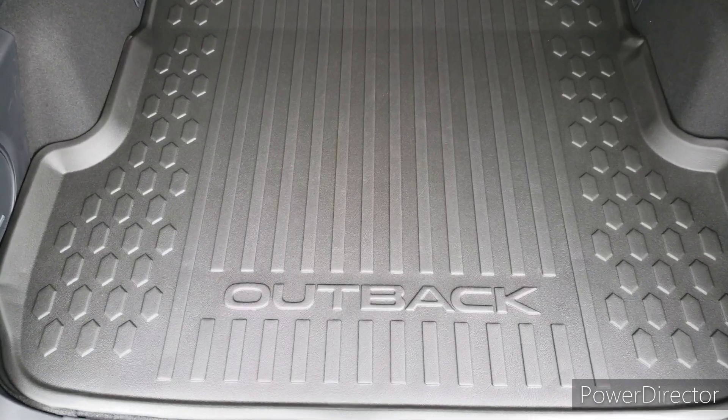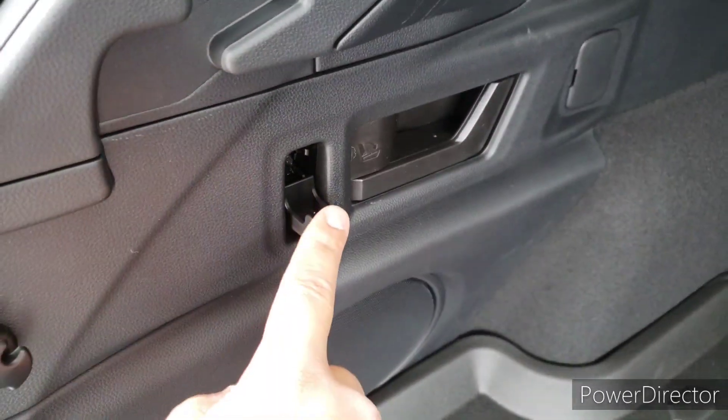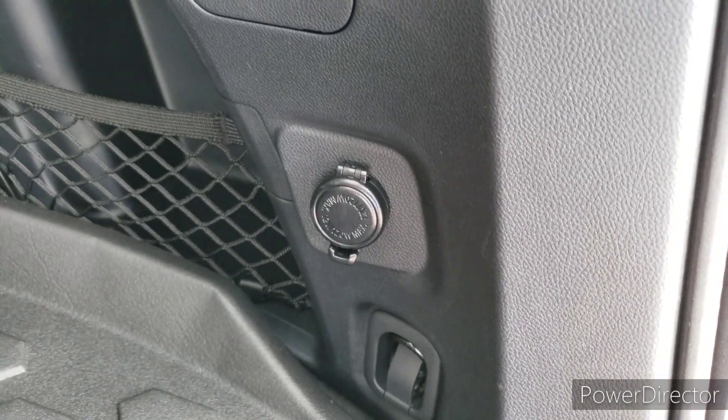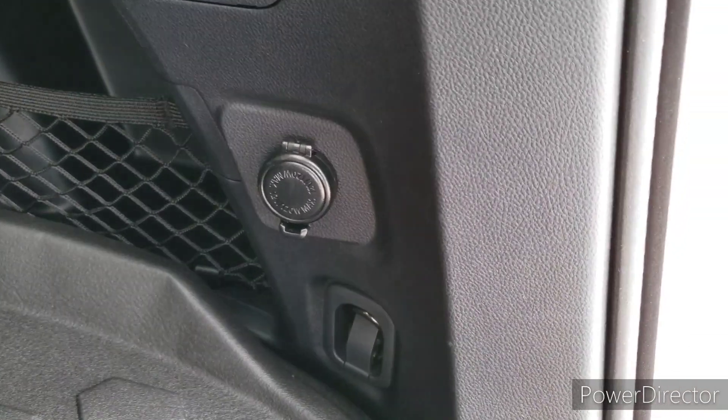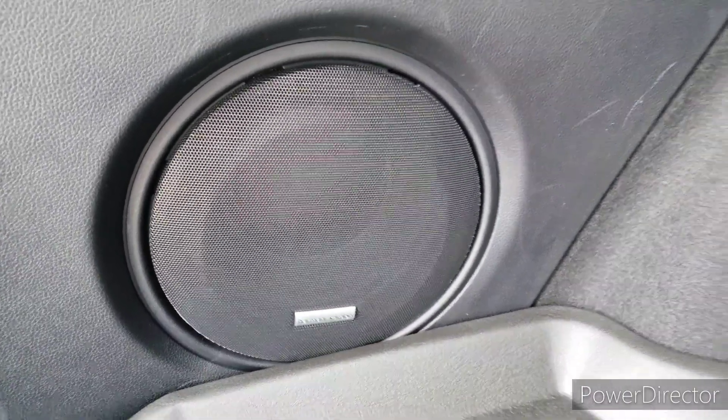Just a couple more features I want to show you about this amazing cargo area in the 2020 Outback. You do have a couple of little grocery hooks there on either side. There's also the 12-volt power outlet in case you need to charge anything, or if you have a flat tire and you have an air compressor you can plug it in there. With this model specifically, you have an upgraded Harman Kardon audio system, and here's your subwoofer.